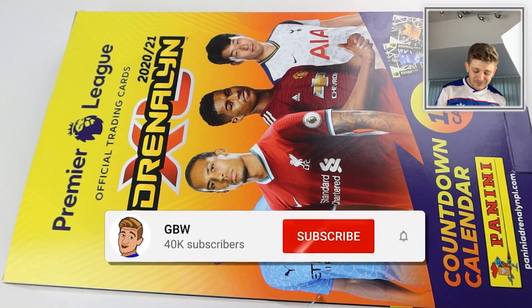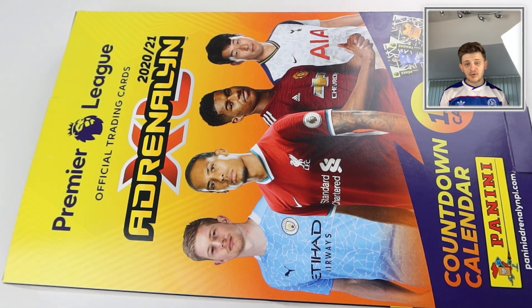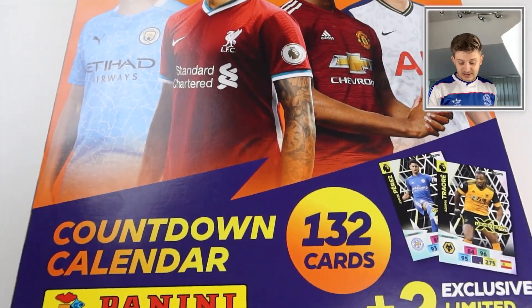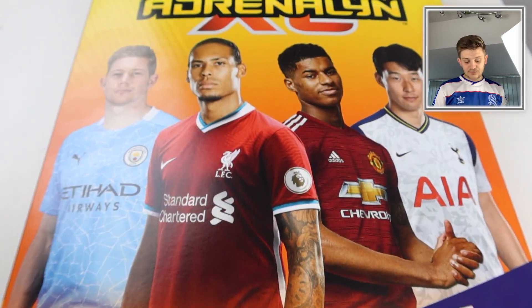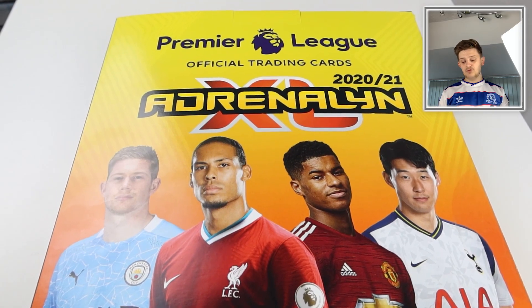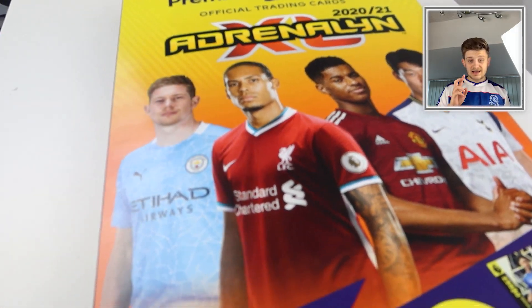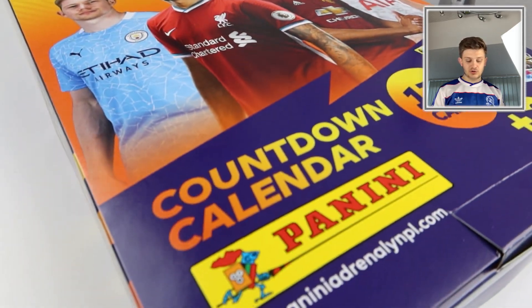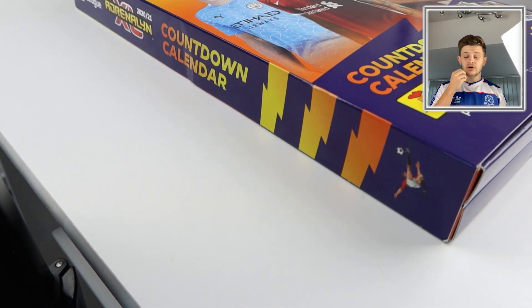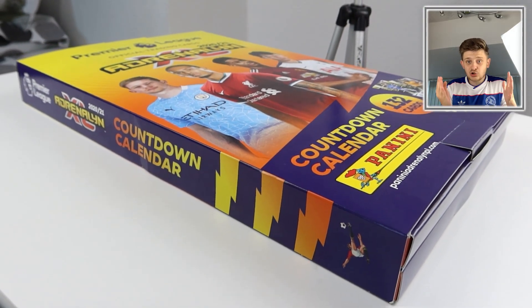Hello everybody and welcome to an Adrenaline XL 2020-2021 countdown calendar opening. This product releases in a couple of weeks, so it's very exciting. An early look at this fantastic product from Panini where you get 132 cards, including two exclusive limited editions: Adama Traore from Wolves and Iozi Perez of Leicester City.